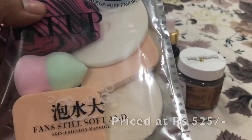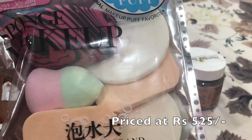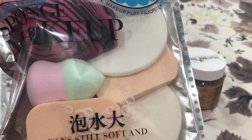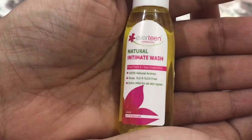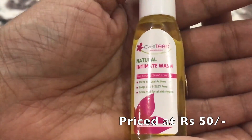The next thing I received is this set of six sponges in all different types. It's quite a useful product — every person needs sponges and any amount is never enough. Happy to get these sponges too.